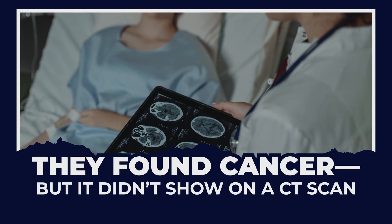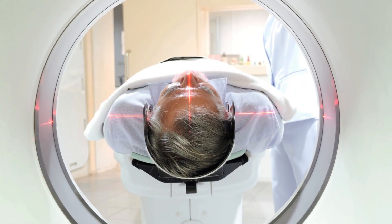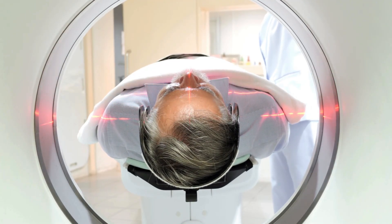They found cancer, but it didn't show on a CT scan. Sometimes we're told everything looks normal, only to find out later that it wasn't. This is the reality for many people whose cancers were missed on standard imaging tests like CT scans, only to be discovered later on a PET scan.